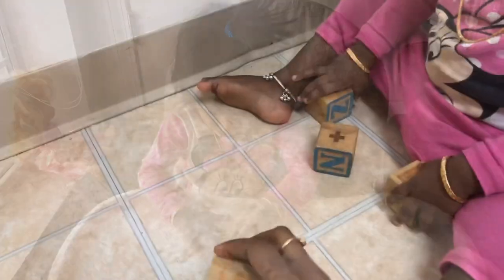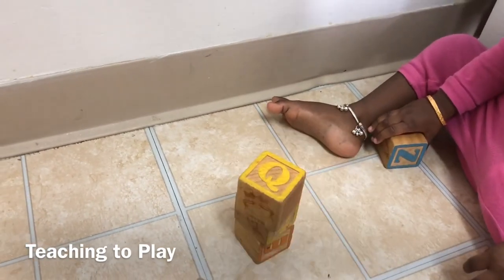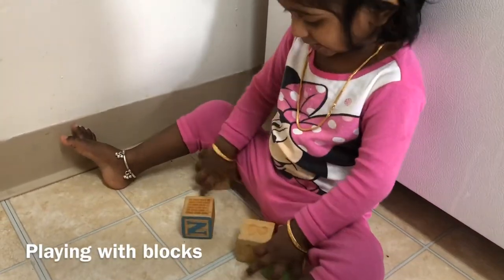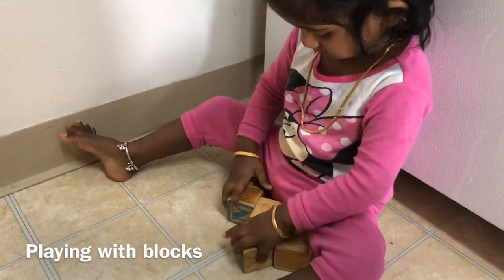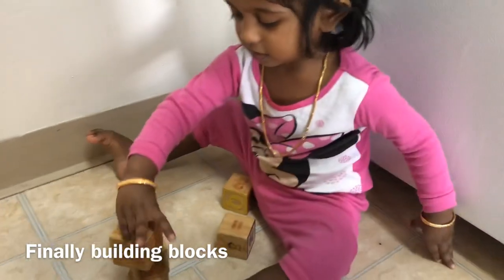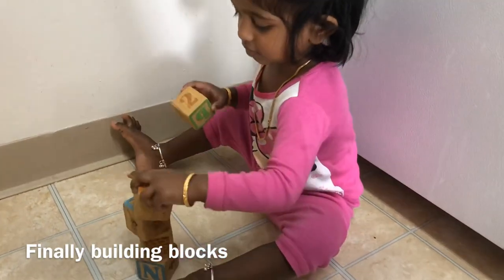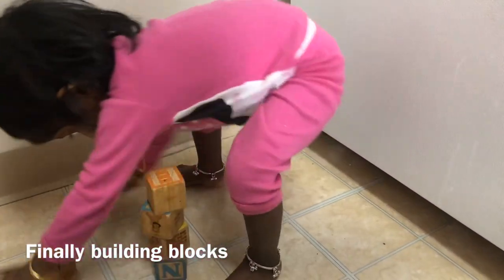The next activity is teaching them to play. This is very important nowadays because kids are watching videos on mobile and TV and have stopped playing. You have to teach them to play specifically. Initially you can start by helping them build blocks — this will help in their growth and development. I showed my kid how to build blocks and now she is going to do it on her own.